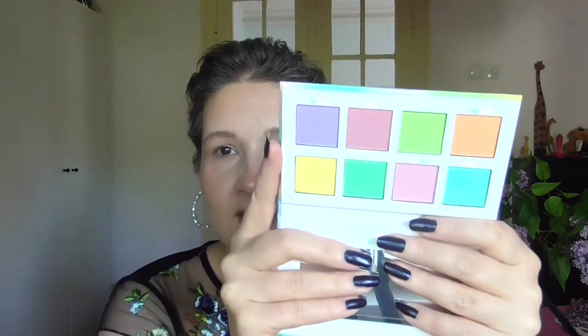Hello everyone, welcome back. In today's video I'm trying the Beauty Bay Pastels palette. So this is the palette — what a beautiful, light, springy colors. And now I want to create something that would kind of go with my outfit and would be really appropriate for spring. So let's try it.